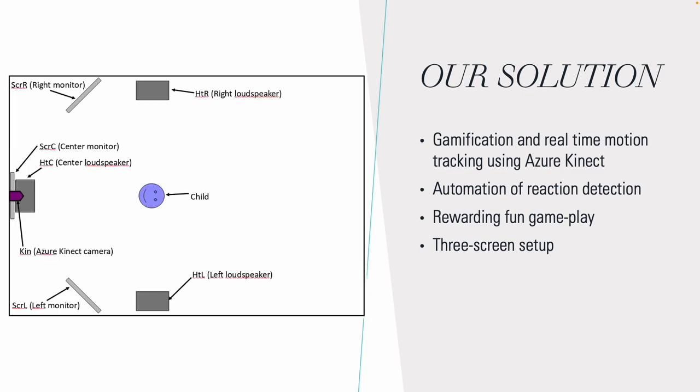The setup at the hospital is a three-screen setup, where we have a front screen and a front speaker for introducing the child to the game and distracting the child when a new tone is to be presented. We have a left speaker and a right speaker for presenting the tone. If the child reacts correctly by looking towards the tone, a fun and immersive game will start on the corresponding screen.